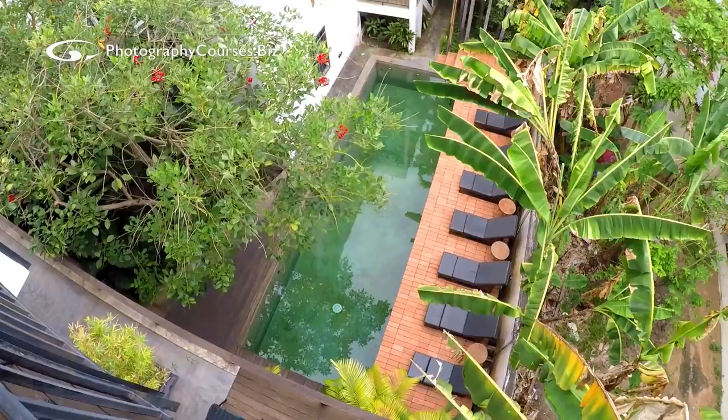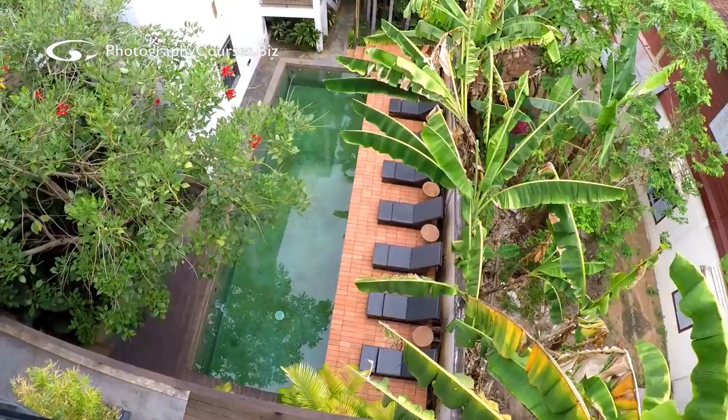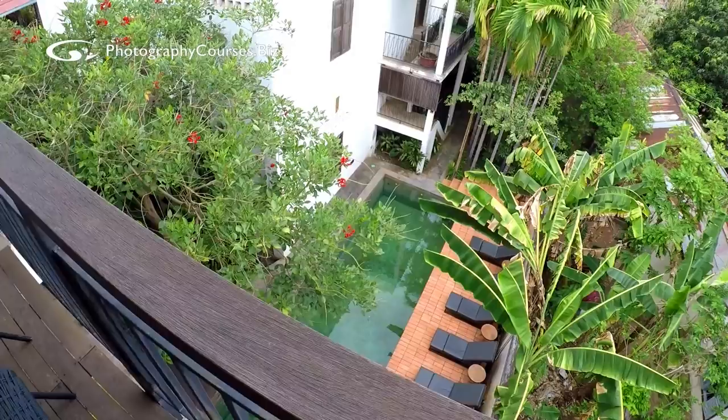Here's the pool. Imagine waking up in the morning with that view, getting ready for your photo workshop, charging your batteries, packing your gear and lenses. It's so nice.